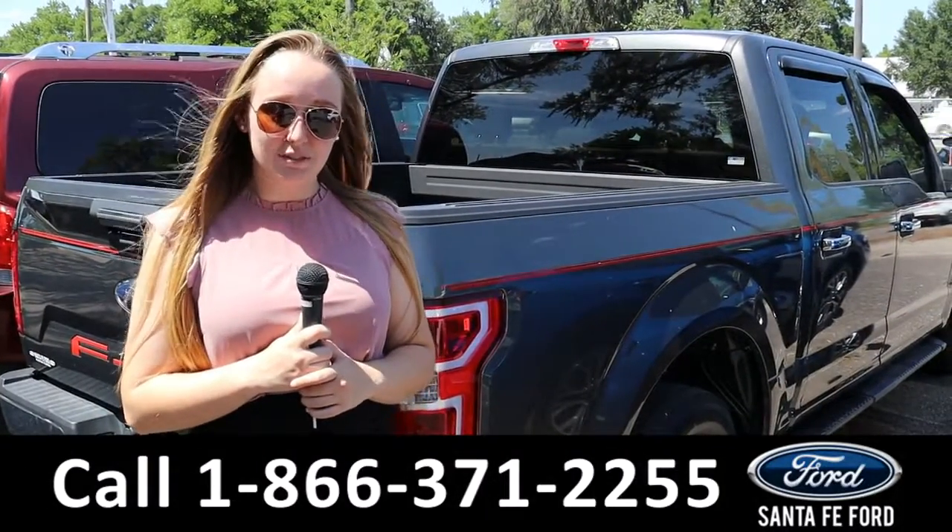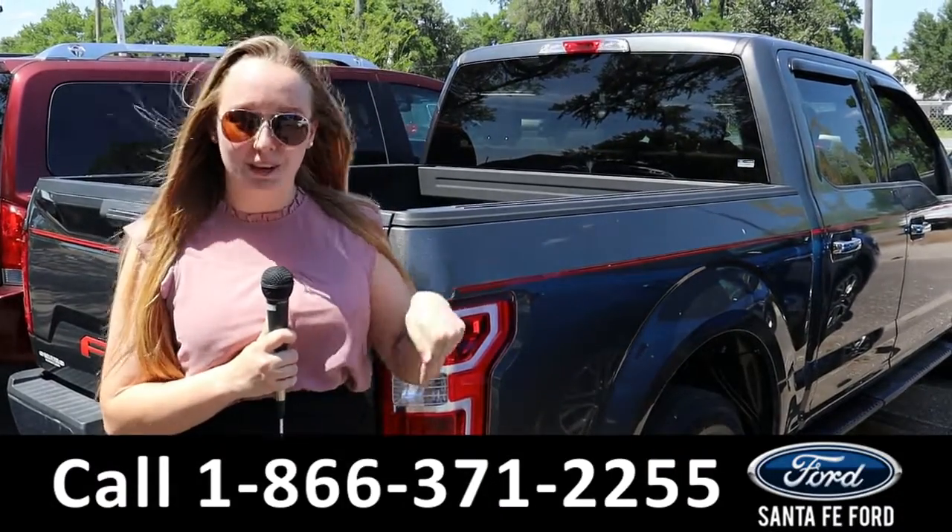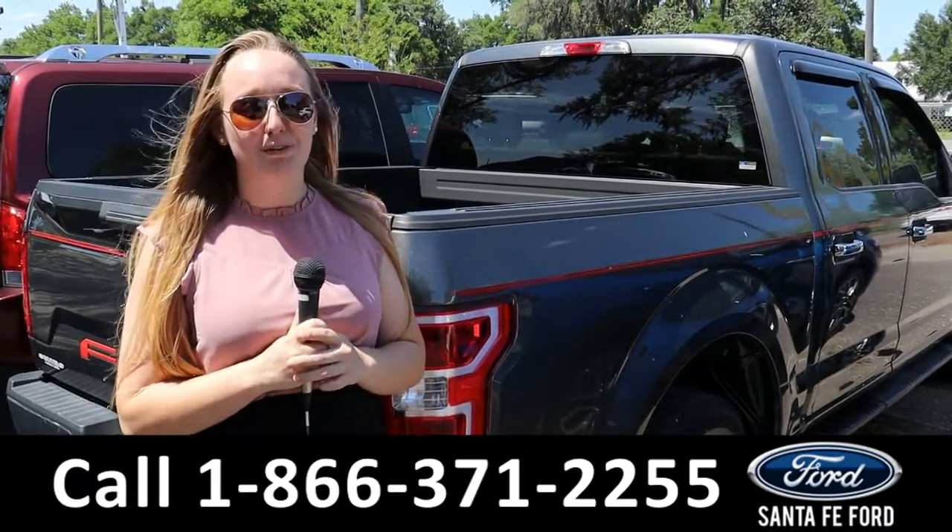That was the Ford F-150. For more information, you can check out our website at SantaFeFord.com or call the number below. My name's Ashlyn — thank y'all for watching.